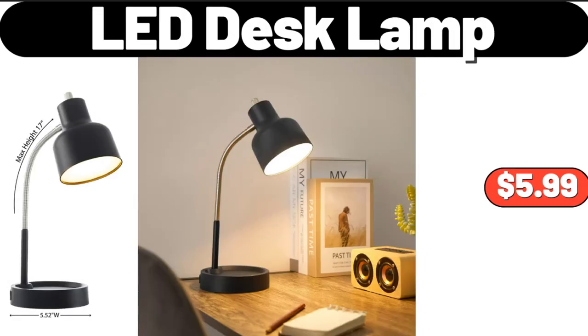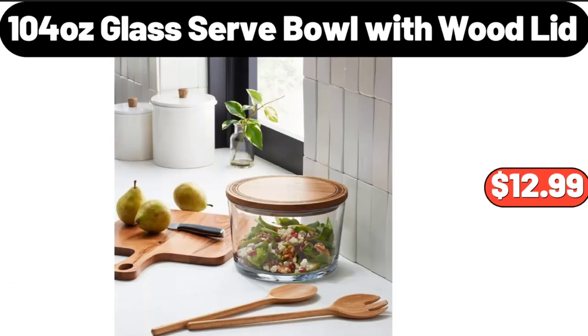LED Desk Lamp, $5.99. 104-ounce Glass Serve Bowl with Wood Lid, $12.99.